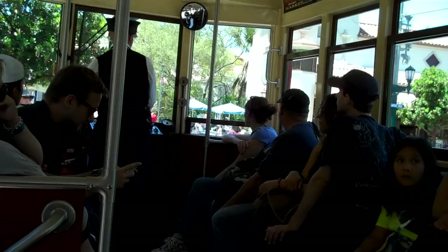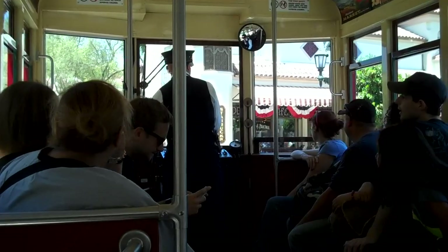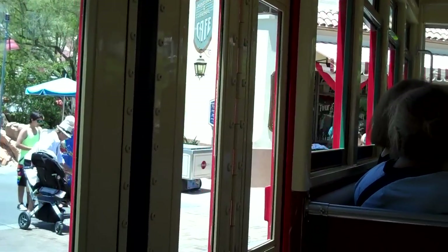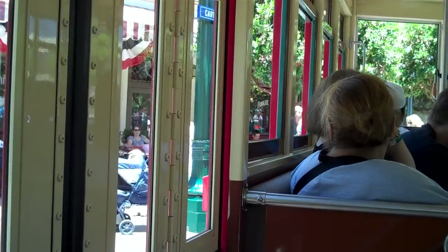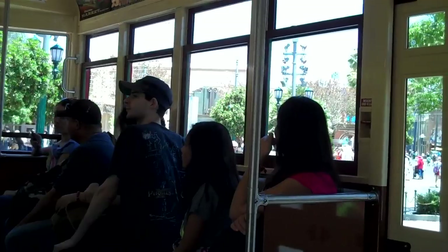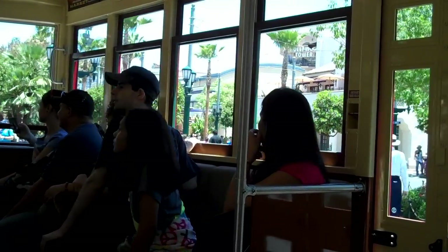Ladies and gentlemen, we're now underway to our final stop along this line, Buena Vista Street Station. For those of you just joining us, this is the Red Car Trolley — my name's Darrell, I'll be your conductor, and your motorman is Peter. In just a moment, we'll be leaving the busy Carthay Circle hub of Disney California Adventure and entering the neighborhood section of Buena Vista Street, where you can tour such mom-and-pop shops as Los Fritz Five and Dime, Kingswell's Cameras, and a personal favorite of the Red Car Trolley Team, Trolley Treats.